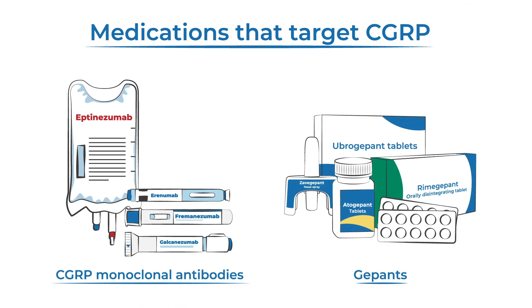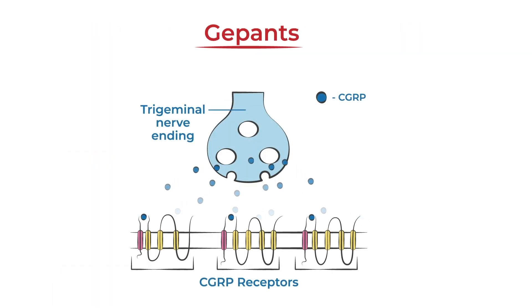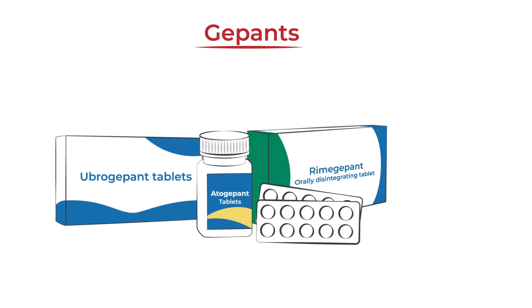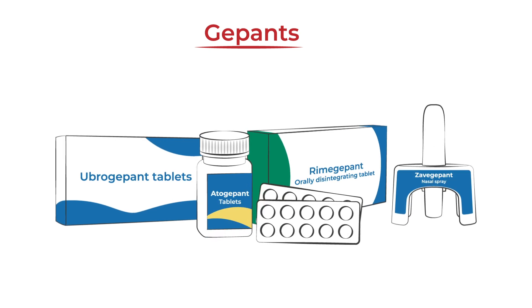CGRP monoclonal antibodies are not the only migraine treatment to target CGRP. Gepants also prevent CGRP from binding to its receptor and can be used as an acute and/or preventive treatment. Gepants are also available in an oral or nasal spray form.